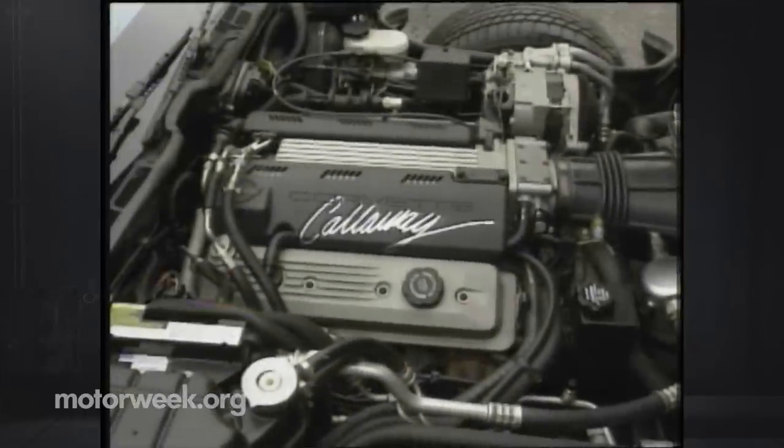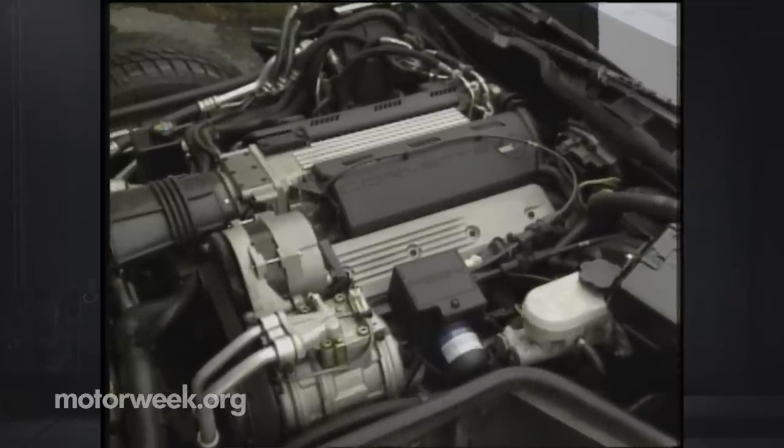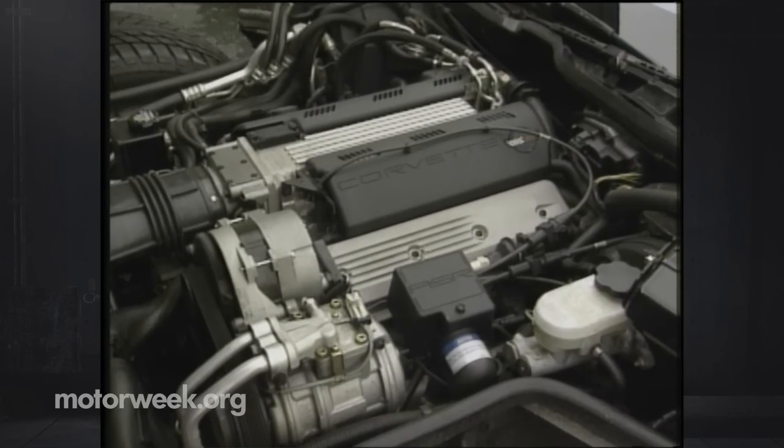Along with a new cam, reshaped combustion chambers, ported and polished intake manifolds, and a new black box, these modifications not only boost horsepower to 403, but torque to 376 pound-feet.